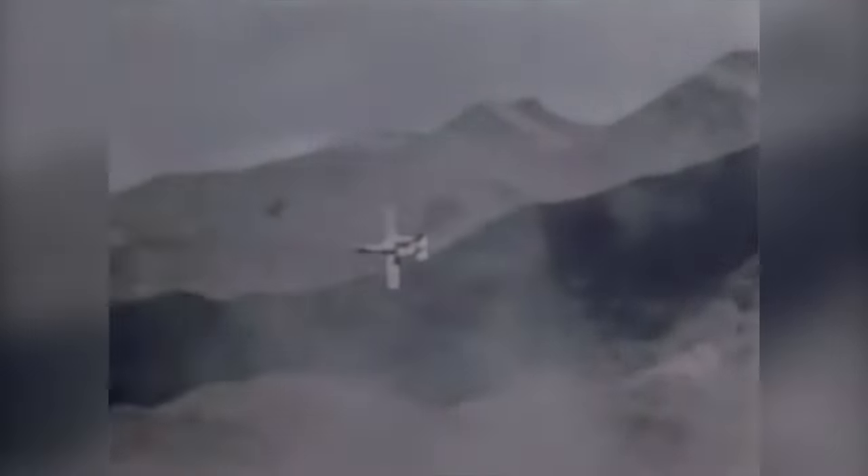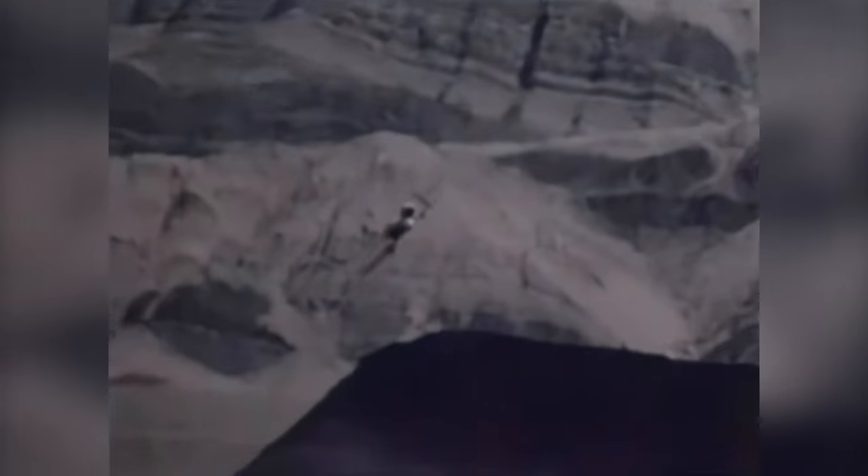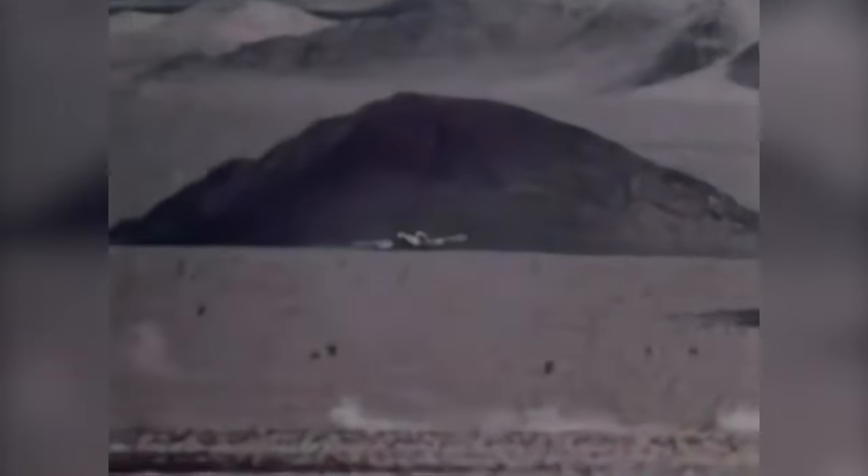The A-10 evolved from lessons learned in Vietnam, but was in reality designed to provide close air support in Europe. With its tank-killing ability, the A-10 stood as an integral part of NATO's strategy to match the threat of Soviet tanks poised to storm across Germany.